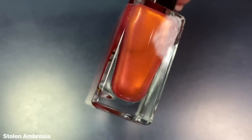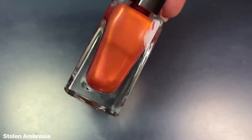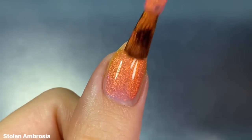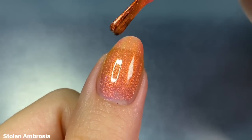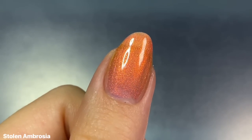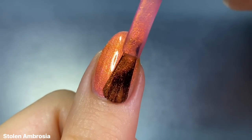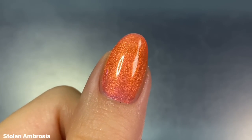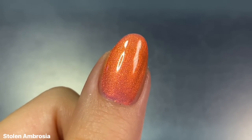Next we have Stolen Ambrosia, a coral lacquer filled with orange and yellow shimmer. I'd say this is more of a true orange shade — in some angles I can see that coral base, but because the shimmer is so intense and bright it really reads more orange and yellow leaning. Either way it's a really beautiful shade. It feels so perfect for this time of year — such a great summer color. If you're a seasonal wearer, this is probably going to be one of your favorites from this collection because it's just so bright and beautiful.